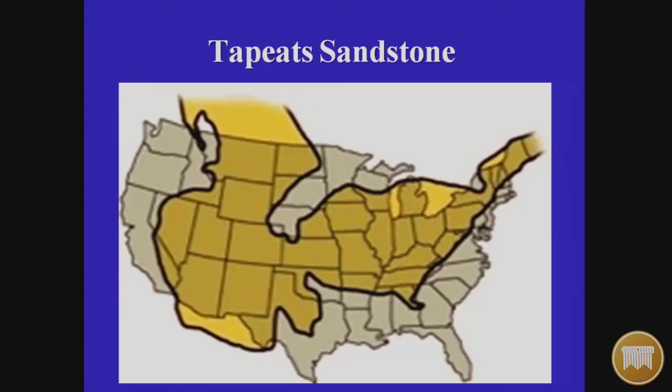Look at that bottom layer, the Tapeats Sandstone. Here is how it has been mapped across the continental United States — a map from 2006. Geologists today say that map is now outdated because Tapeats is found not only here but in Iceland, Greenland, and Europe. Part of the difficulty is that people in different regions give the rock layers different names, so there's no universal nomenclature.